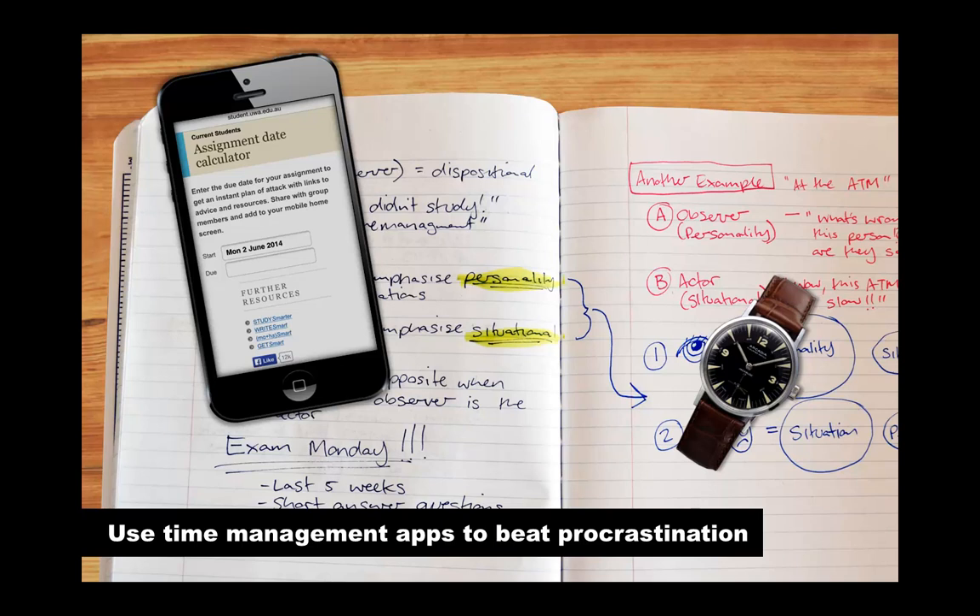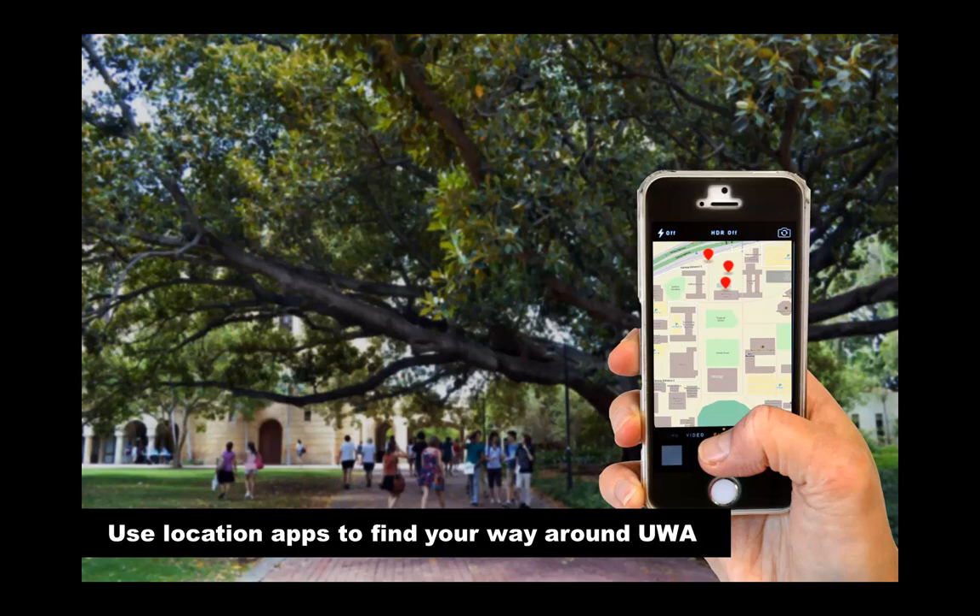There's plenty of time management apps to help you beat procrastination. Some of them give you planning tools to help you prioritise and organise your time. Others will lock you out of specified social media sites while you study, which can be useful if you waste too much time on Facebook. There's also the Study Smarter Assignment Date Calculator, which gives you a personalised study plan, and you can add this as an app on your mobile home screen. Another handy idea is to use apps to help you find your way around uni. The UWA Campus app gives you a map and different tours, and the Lost on Campus app is good when you need to find a venue that you've never been to before.